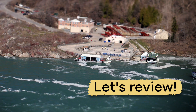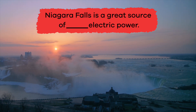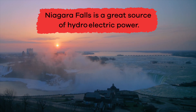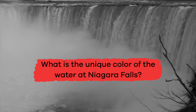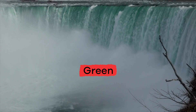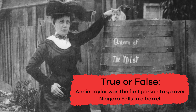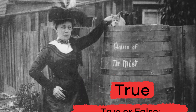We have learned some cool facts about Niagara Falls, and now it is time to review. Fill in the blank: Niagara Falls is a great source of blank electric power. Hydroelectric power. What is the unique color of the water at Niagara Falls? Green. True or false: Annie Taylor was the first person to go over Niagara Falls in a barrel. True.